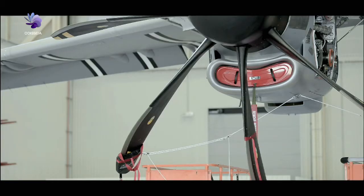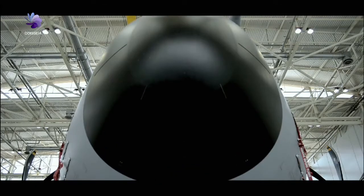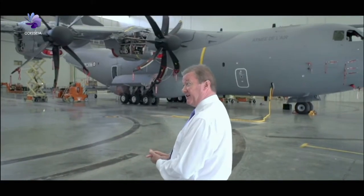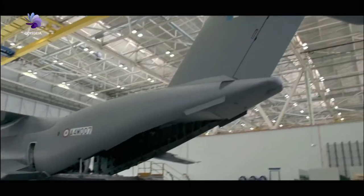The parts of the A400M are all made in different countries. Different parts of the structure come from different European launch nations. The wings, which are huge, they come from the United Kingdom, from Bristol. The fuselage itself comes in different sections.